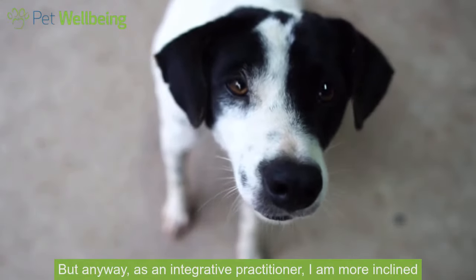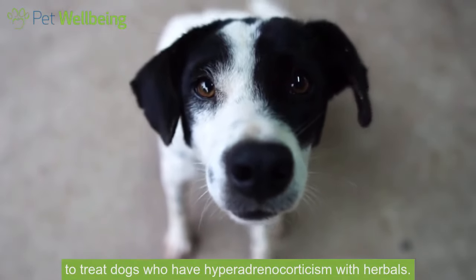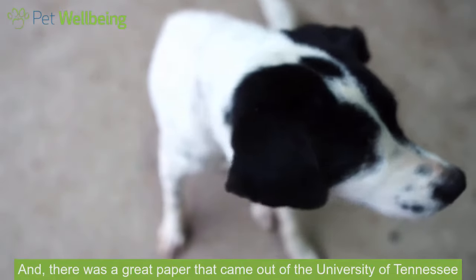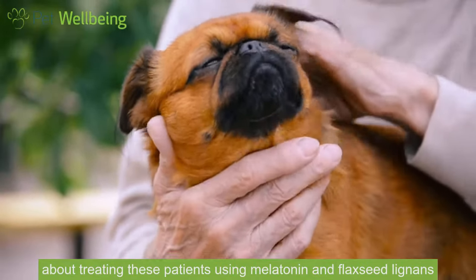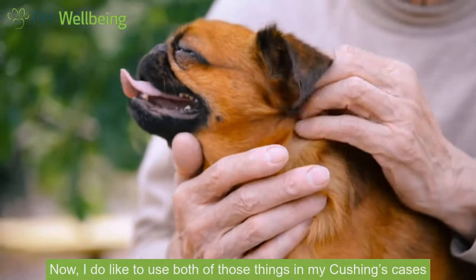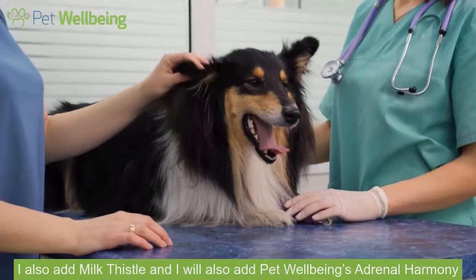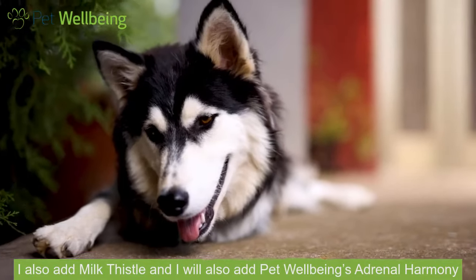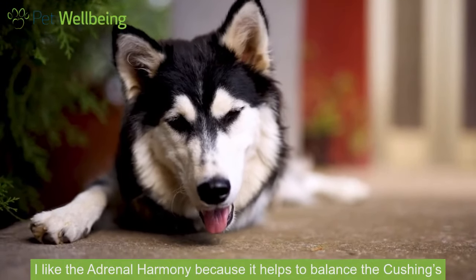As an integrative practitioner I am more inclined to treat dogs who have hyperadrenocorticism with herbals. There was a great paper that came out of the University of Tennessee about treating these patients using melatonin and flaxseed lignans. I do like to use both of those things in my Cushing's cases. I also add milk thistle and Pet Wellbeing's Adrenal Harmony.